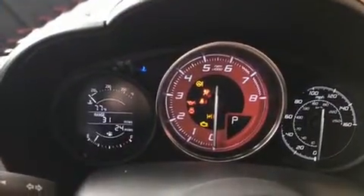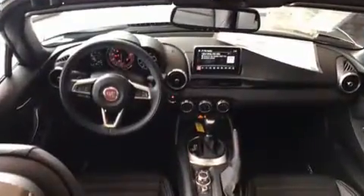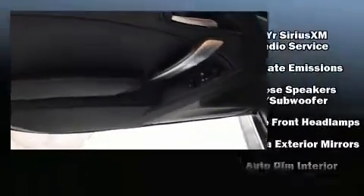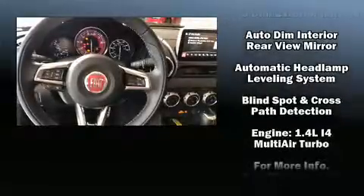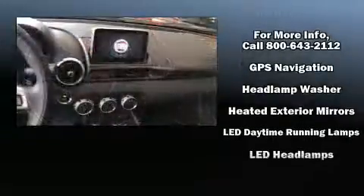Additional features include a blind spot sensor and leather upholstery. Audio features include an AM/FM radio, steering wheel mounted audio controls, and nine speakers providing excellent sound throughout the cabin. Passengers are protected by various safety and security features, including dual front impact airbags.